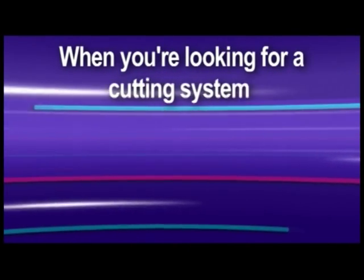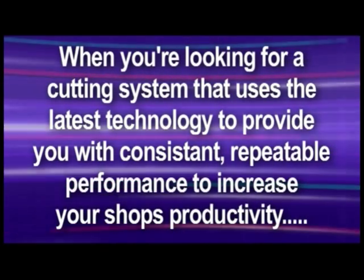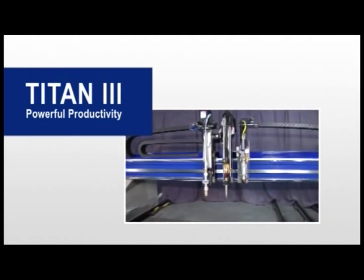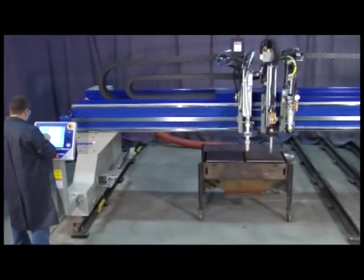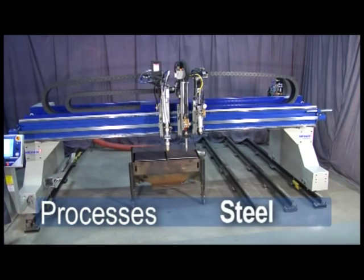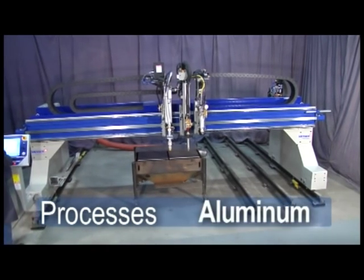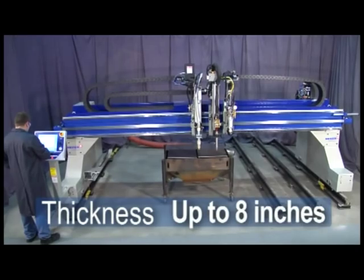When you're looking for a cutting system that uses the latest technology to provide you with consistent, repeatable performance to increase your shop's productivity, choose the Titan III from Messer Cutting Systems. The Titan III is a robust gantry that will quickly process a variety of metals, including steel, stainless steel, or aluminum in thicknesses ranging from 16 gauge up to 8 inches thick.